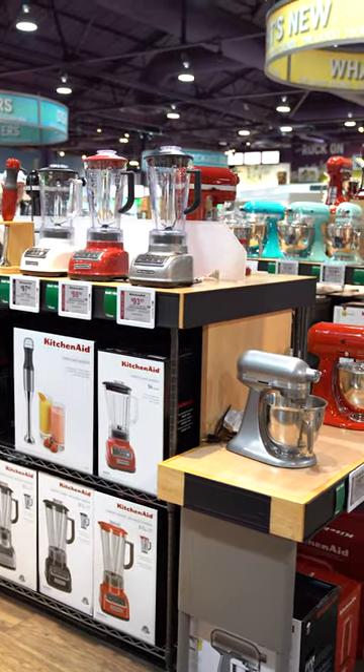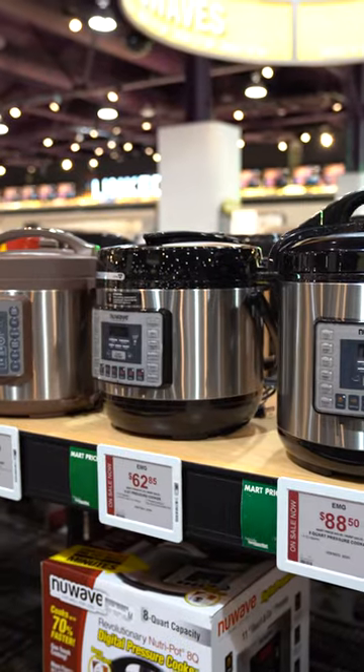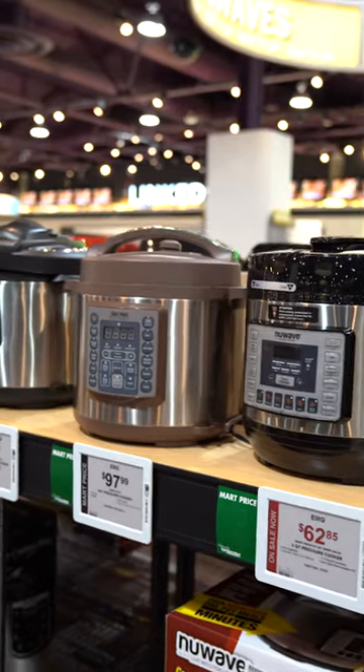If you need some time savers in the kitchen, pick up a pressure cooker, because you can cook a large amount of food in a very small amount of time. You also don't have to turn on your oven, so you can keep your house at a reasonable temperature and it'll stay cool all day long.